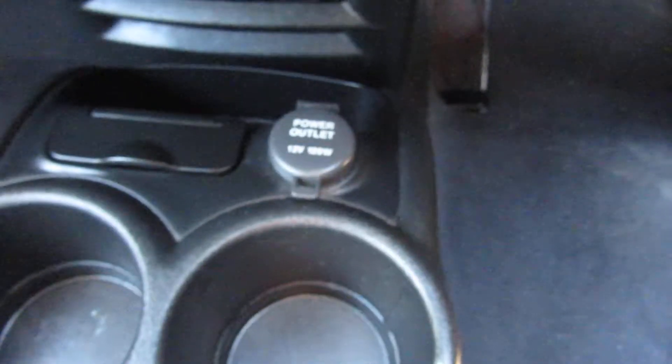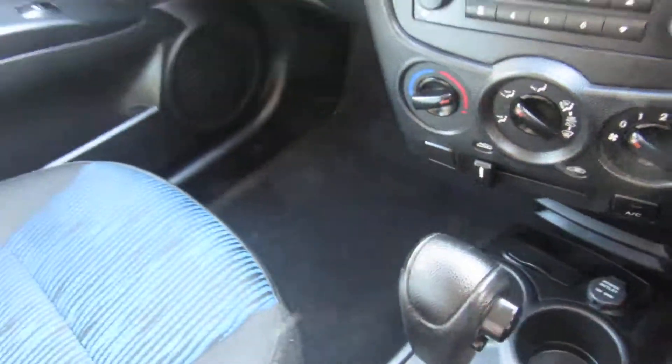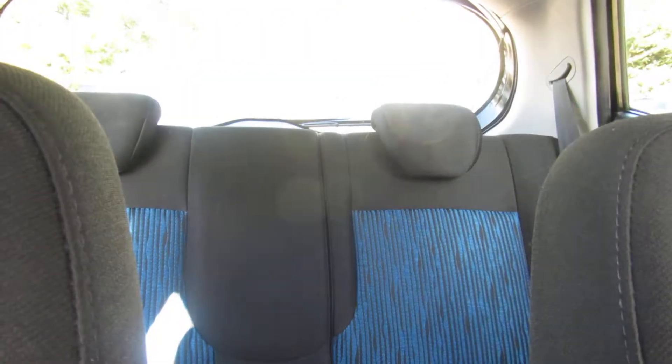Below that you've got a power point and some cup holders, then you've got your automatic gearbox. It's a little sweet automatic, this — cup holder there in the centre console. Rear headrests. Nice town car.